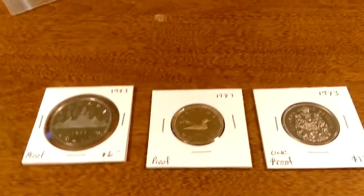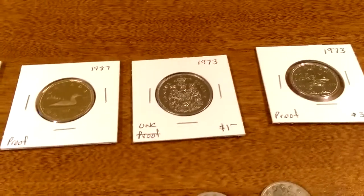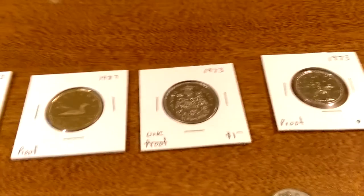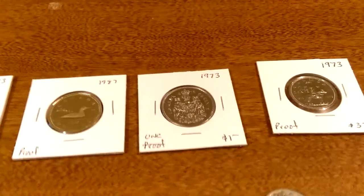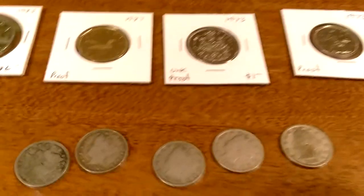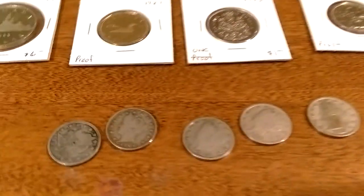I particularly like Canadian currency, but I live in the U.S., about 200 miles from the Canadian border, so it's not that easy for me to get. But I quite like what I got today.